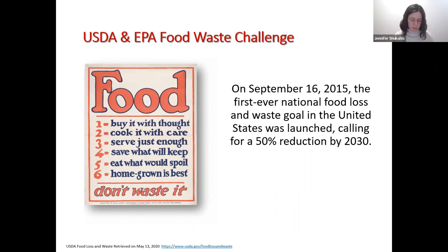The USDA and the EPA teamed up to issue the first-ever food waste reduction challenge. On September 16, 2015, these two agencies created the first ever national food loss and waste reduction goal in the United States, calling for a 50% reduction by the year 2030 — a 50% reduction in the solid food waste we are creating in this country.